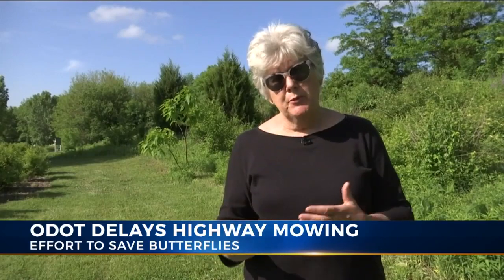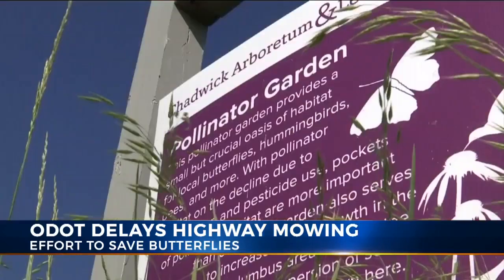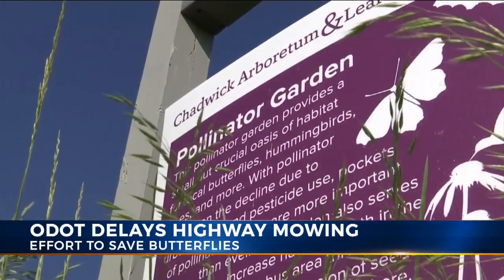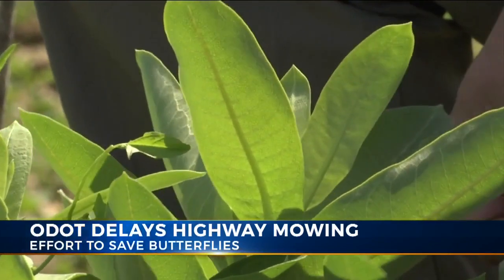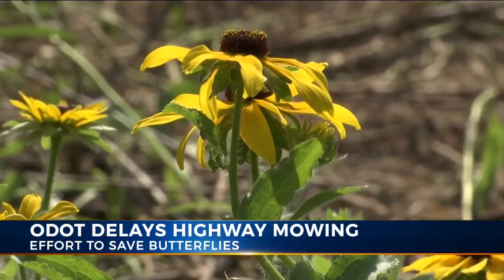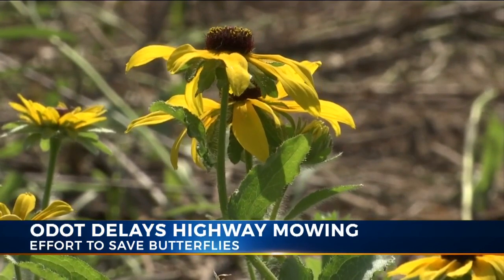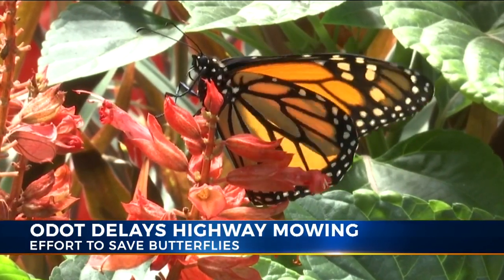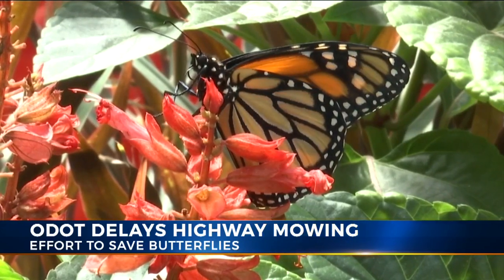We include plants that butterflies, in particular monarch butterflies, need on their north to south, south to north annual migrations. Director of the Arboretum Mary Maloney says they encourage homeowners to do their part to include native plants like milkweed in their gardens. I think ecosystems are impacted by these losses and we need to be very deliberate in how we're working to remedy these situations.